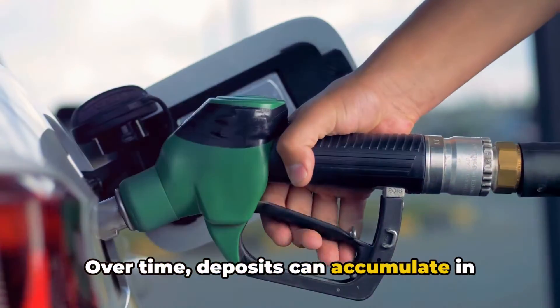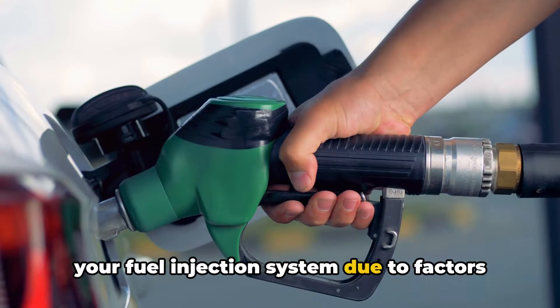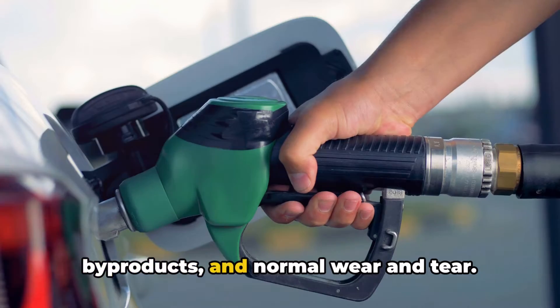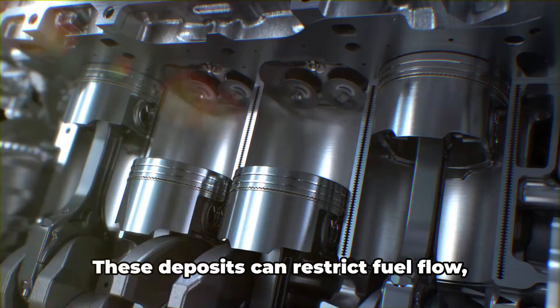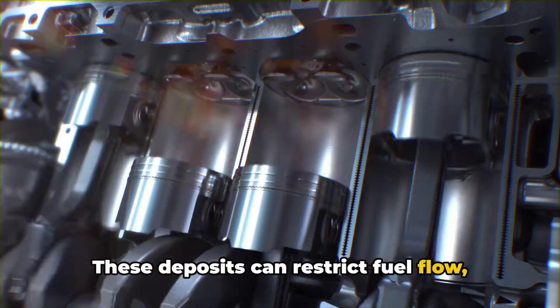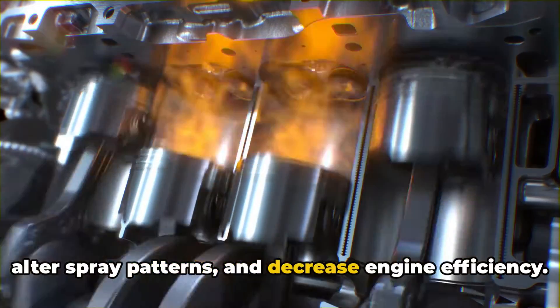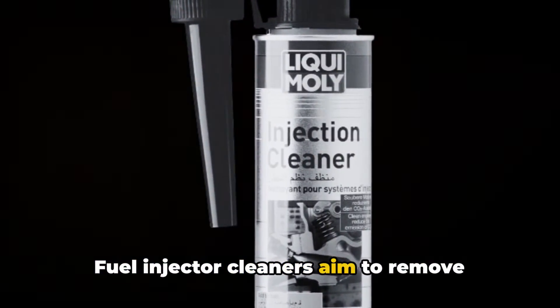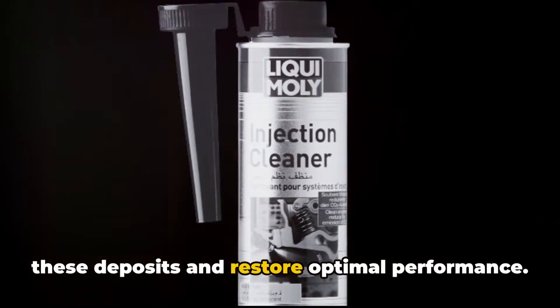Over time, deposits can accumulate in your fuel injection system due to factors like low-quality fuel, combustion byproducts, and normal wear and tear. These deposits can restrict fuel flow, alter spray patterns, and decrease engine efficiency. Fuel injector cleaners aim to remove these deposits and restore optimal performance.